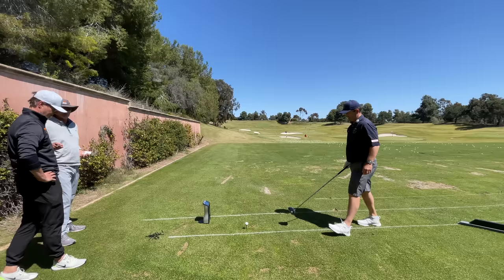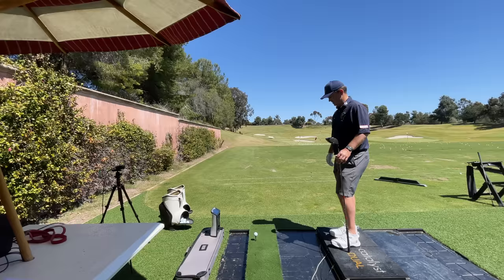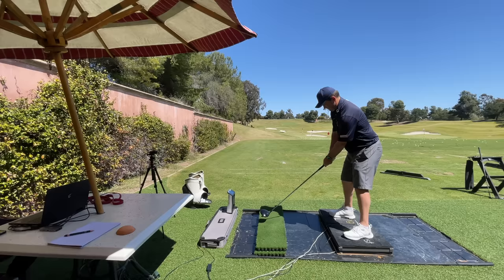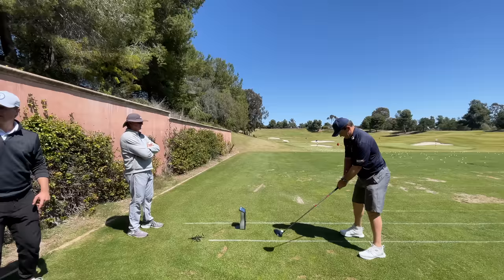His all-time club head speed record right there at the Grand during our golf school. On the left-hand side of your screen is Dr. Scott Lynn, who works with Swing Catalyst, which is the force plate you've seen and will see in this video. On the right is Greg Chalmers, a PGA Tour winner who has arthritis in his back and has done a lot of physical work to make a big comeback, swinging faster than ever.